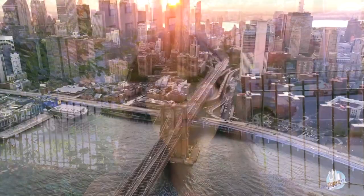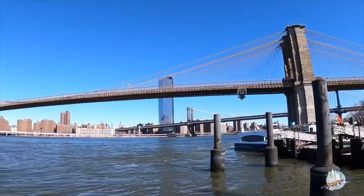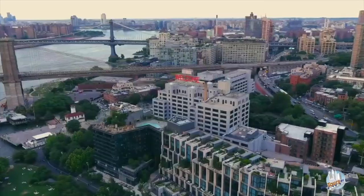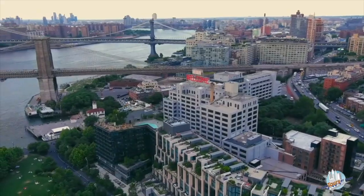Our second top free thing to do in New York City is to walk across the Brooklyn Bridge. When the Brooklyn Bridge was finished in 1883, it was considered the engineering achievement of its time. It is an absolutely spectacular bridge.